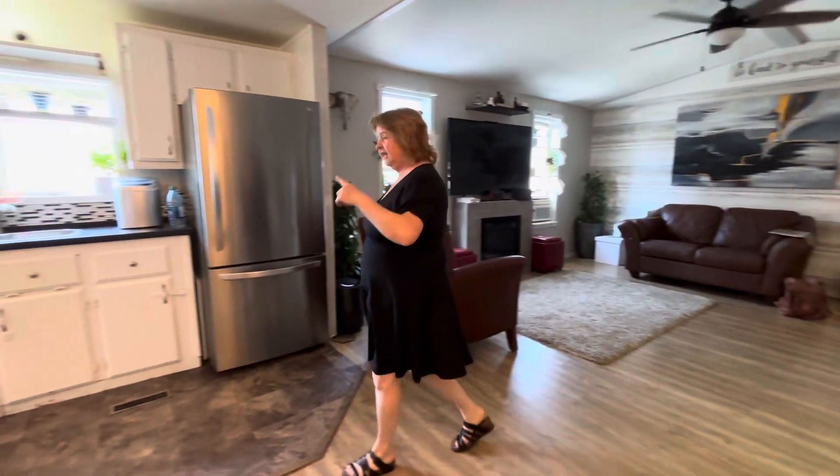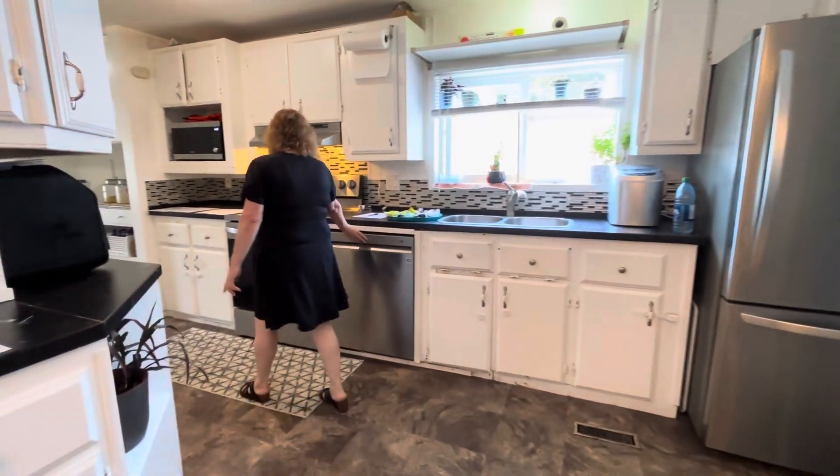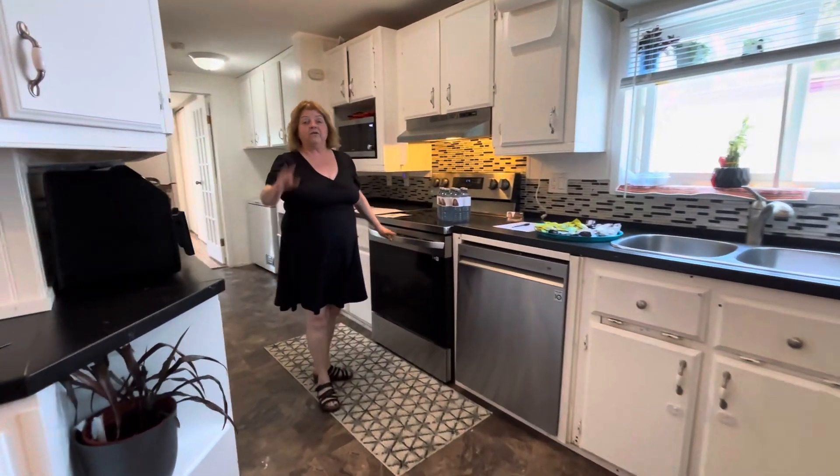Now we're coming into the kitchen. New appliances — we've got a fridge, a dishwasher, and a stove. All 2023.